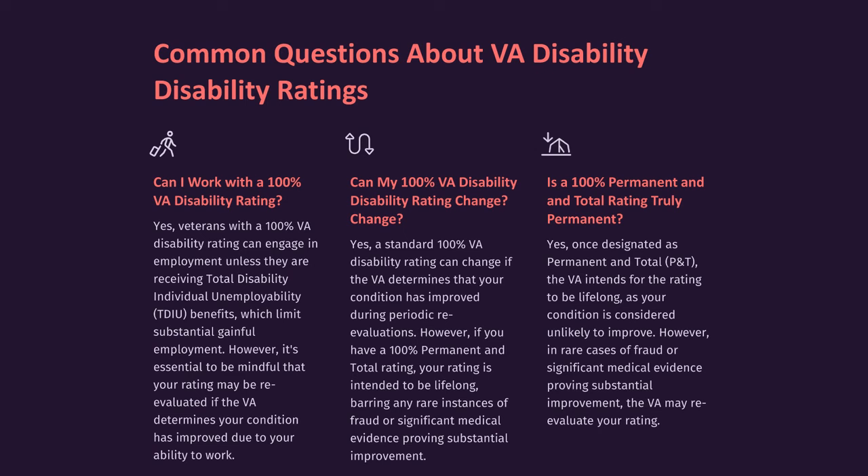Can my 100% VA disability rating change? Yes. A standard 100% VA disability rating can change if the VA determines that your condition has improved during periodic re-evaluations. However, if you have a 100% permanent and total rating, your rating is intended to be lifelong, barring any rare instances of fraud or significant medical evidence proving substantial improvement.